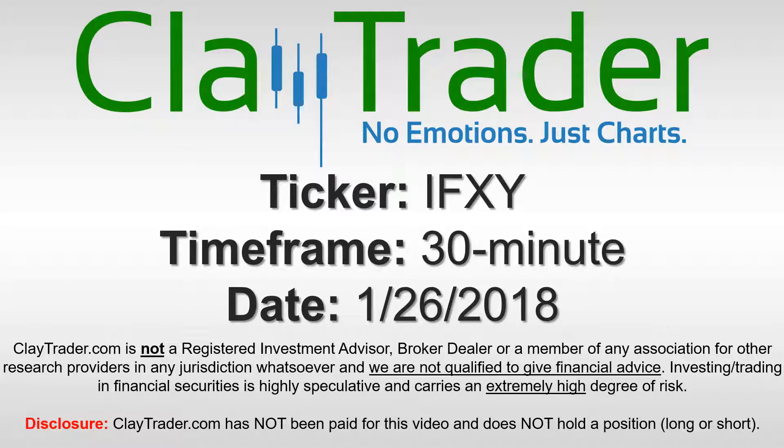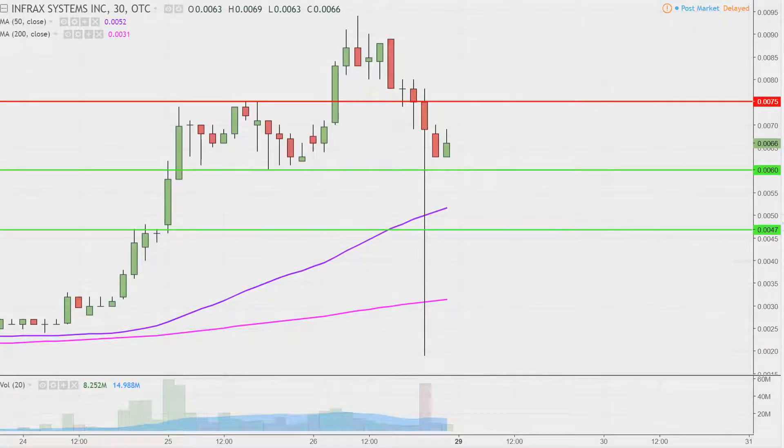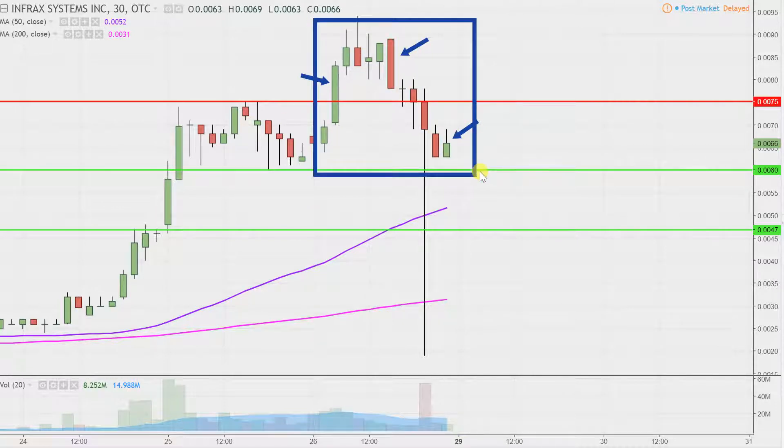Hey, it's Clay, and this will be a video chart on ticker symbol IFXY. We will take a look at the 30 minute time frame. Real quick, what do I mean by 30 minute in case maybe you're new to charts? Instead of just one of these candlesticks here representing one day's worth of price action, which is what you would normally see, each one represents 30 minutes. So while this here may look like several days' worth of time, it's actually today's price action broken down into 30 minute time slices.